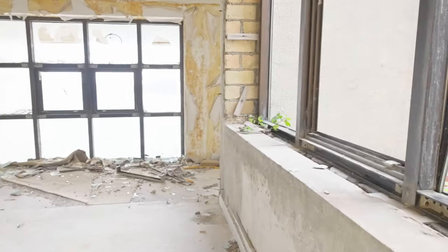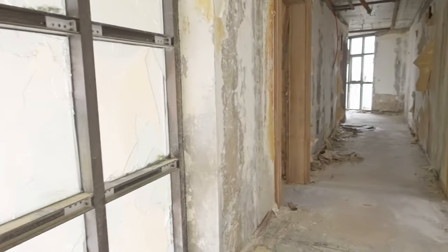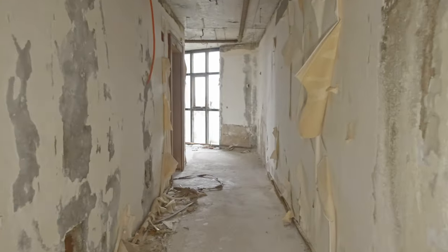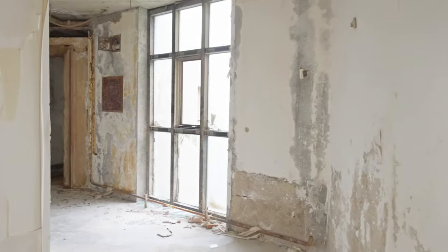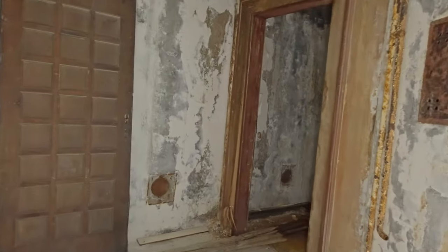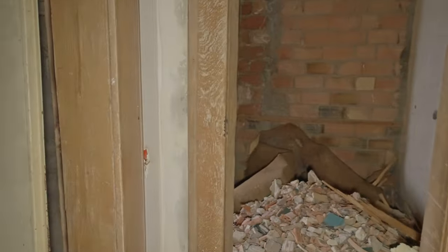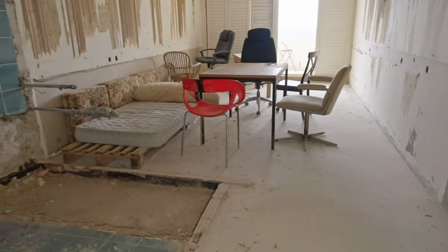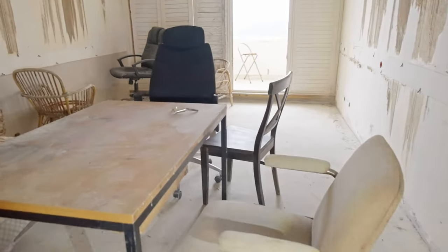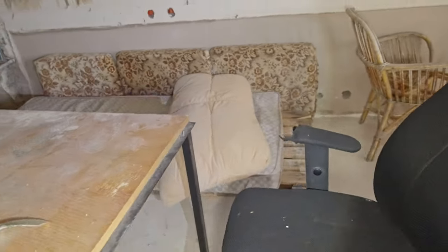I don't understand the layout of this hotel at all. It doesn't make sense to me — it seems like a mix of several different vertical columns of floors of rooms, which looks cool on the outside but is complex for a guest visually. People have been chilling out in here. There's even somebody that sleeps here.